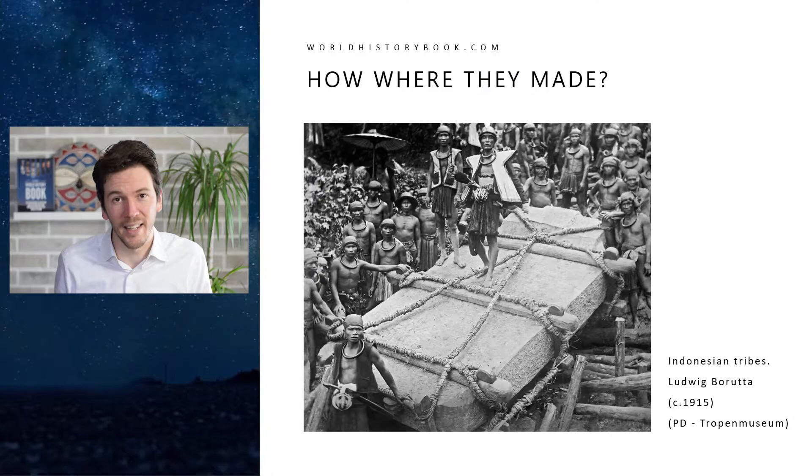Here we see an example of a megalith built today, so there's evidence that it's possible to do so. This is an example from Indonesia.